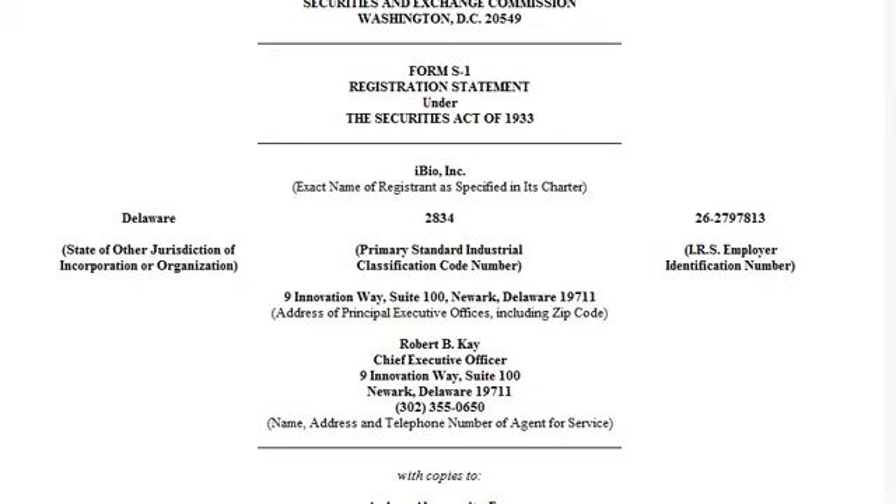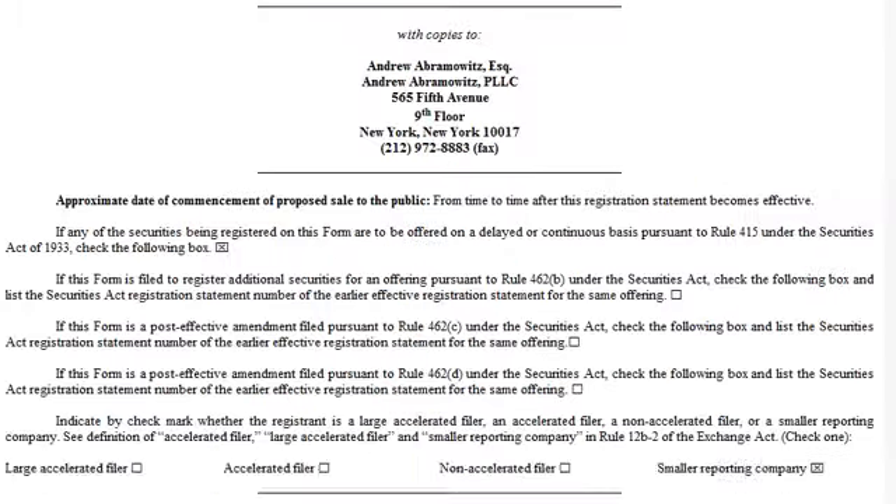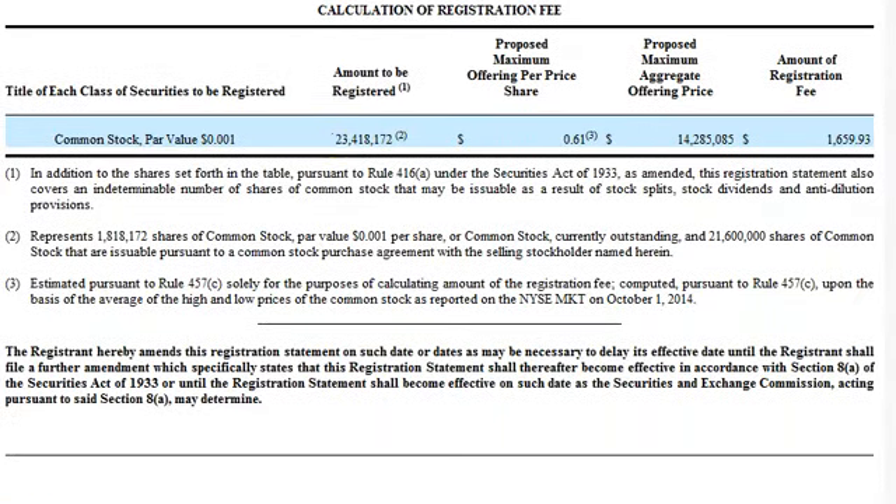Let's jump right in. This is a Form S1 filing where they're going to sell shares of stock. Once you open the SEC filing, you scroll down a little and you start getting into the meat. This is what the clowns think.